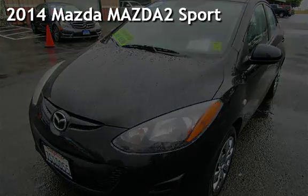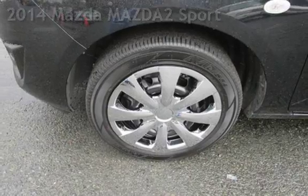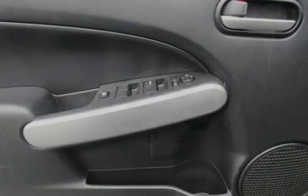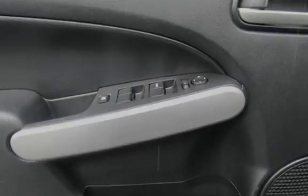Presenting a pre-owned 2014 Mazda Mazda 2 Sport. This 4-door hatchback has a 4-cylinder, 1.5-liter i4 engine, with front-wheel drive, and an automatic transmission.